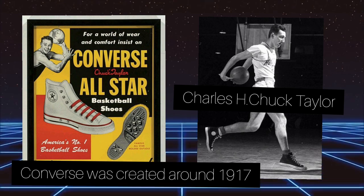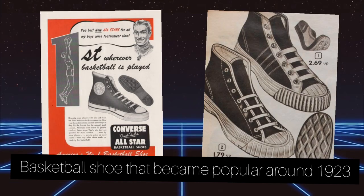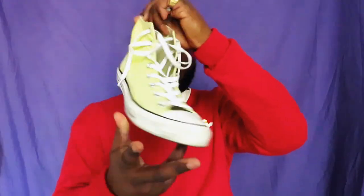So the first sneakers we're going to rate are the Converse from the year 1921. I have a pair myself in neon yellow. The silhouette is nice, they go well with many outfits. It's a basic shoe that can go with many looks and I like the design. They are quite comfortable and durable — I've had these Converse for like three years. If you don't wear them every day, they are actually durable.